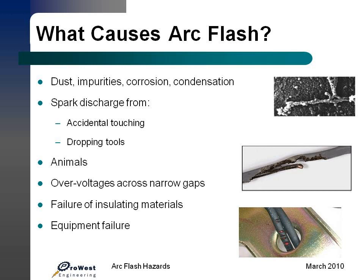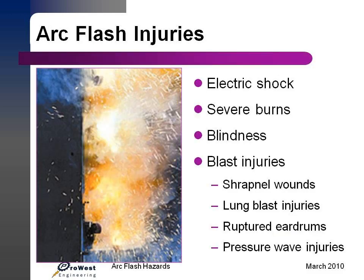What are the causes of arc flash? Arc flash can be caused by a lot of things: dust, impurities, corrosion, condensation — all of which are bad things on electrical equipment. It can also be caused by a spark discharge from accidental touching, metering on pieces of electronic equipment, dropping tools onto energized buses. Animals can also cause this.